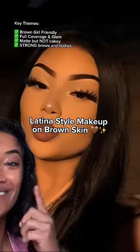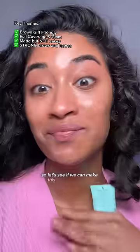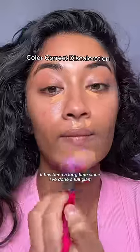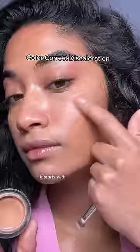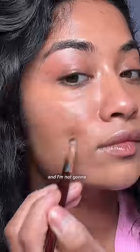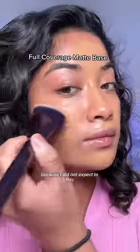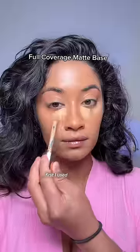Latinas have been absolutely slaying on my For You page, so let's see if we can make this look more brown girl friendly. It has been a long time since I've done a full glam matte makeup look, and of course it starts with color correcting my hyperpigmentation. I'm not gonna lie, I actually surprised myself with this makeup look because I did not expect to slay that hard.